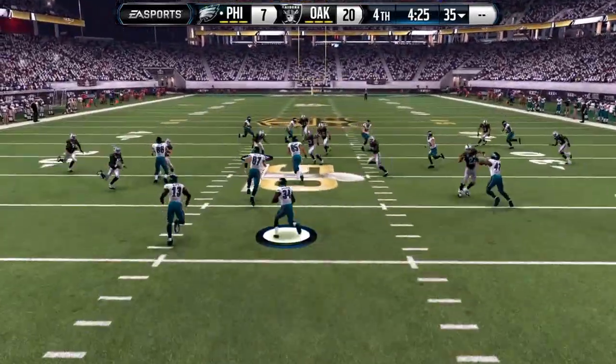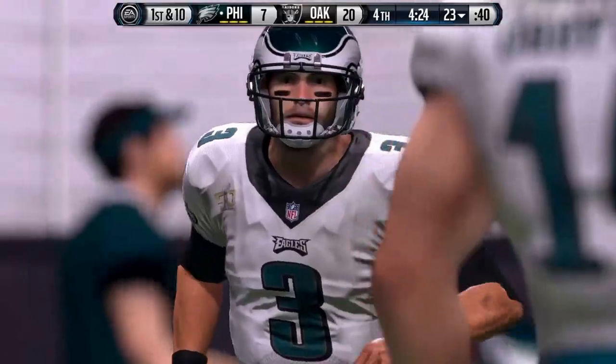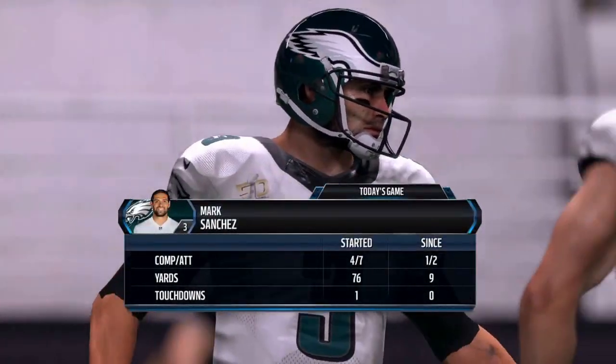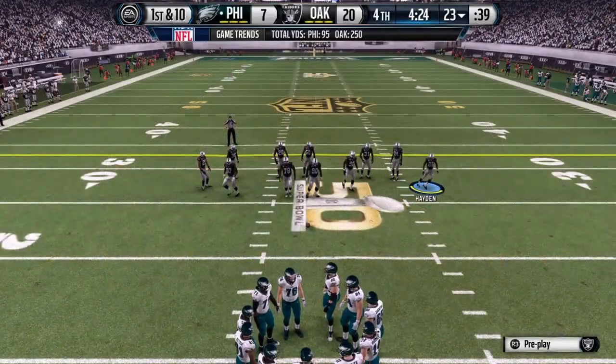Let's try to milk that clock and speed the process up as the game goes on. He's brought down at the 23-yard line. Looking at some of these stats now, it's surprising to see how much the passing game has fallen off since the start of this one, Phil.